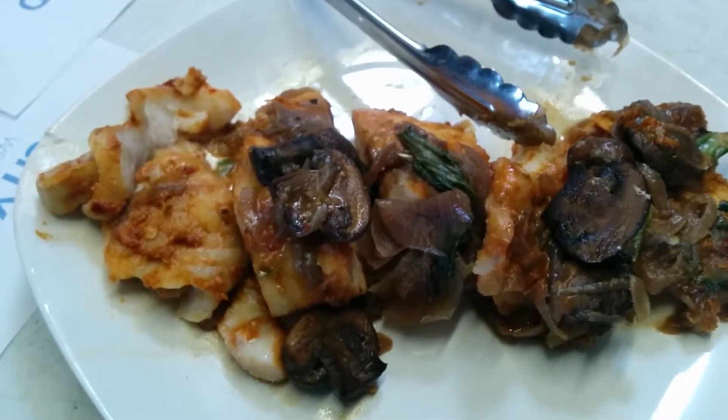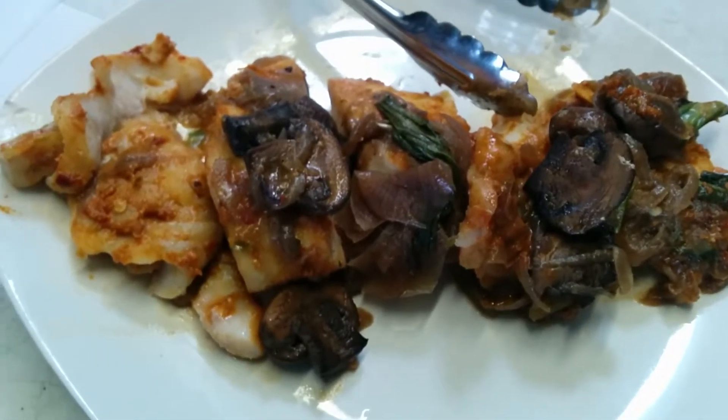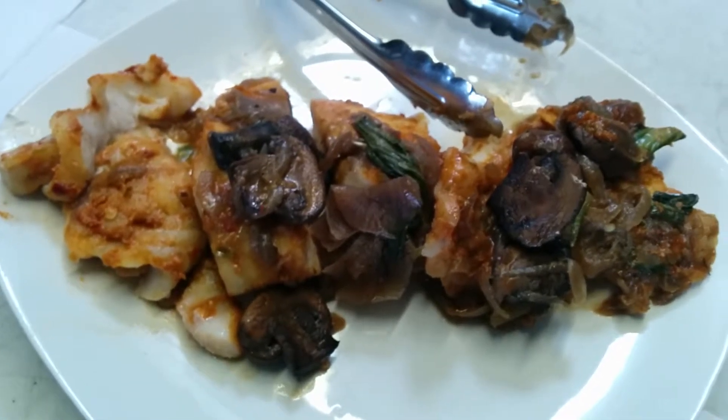Let's start off with the proteins. Black pepper chicken — this is chicken that was marinated in soy, a lot of black pepper, salt, garlic, ginger. We sauteed it up and then we did a black pepper sauce.